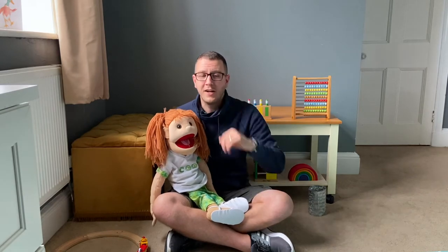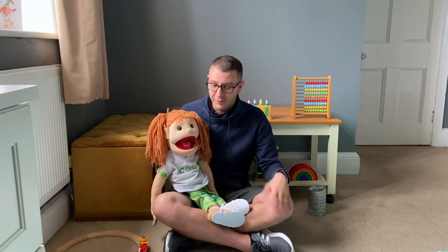I wonder, Flo, and you guys at home as well — do you know your animal noises? Let's find out. Are you ready? You love them, don't you, Flo? You ready?